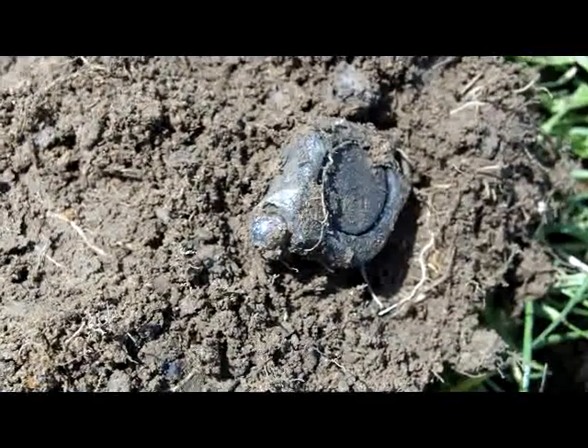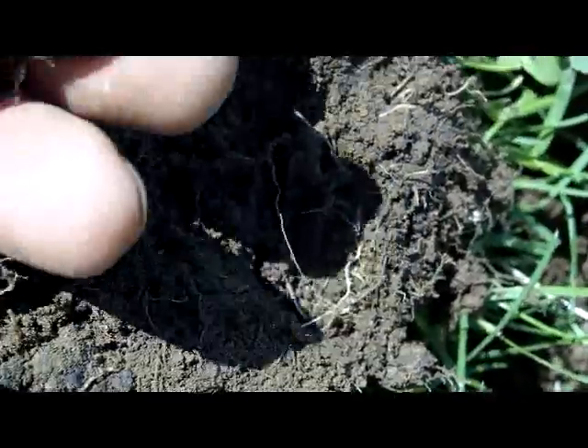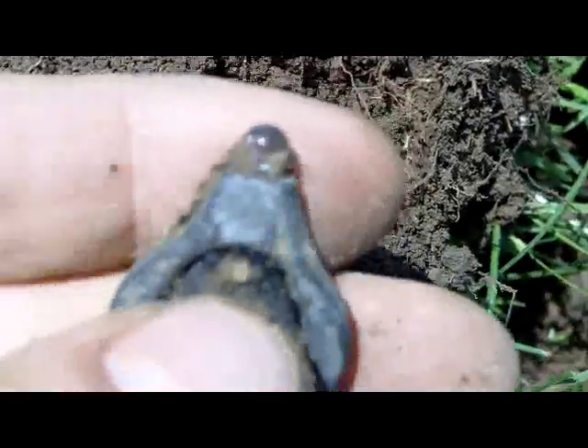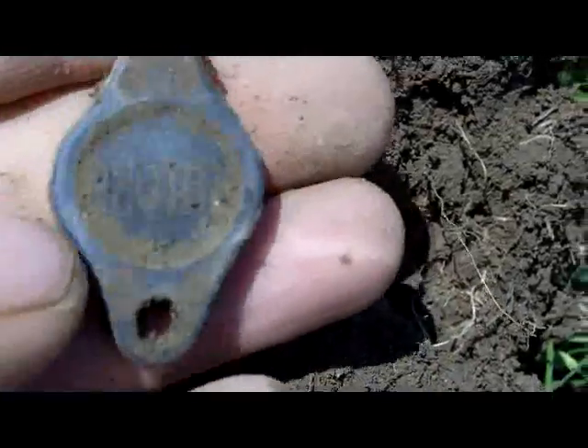Hey guys, I just thought this was a little unusual find so I thought I'd just film it. Looks like a little light. I don't know if it works, I don't know how it works — we'll figure it out later.